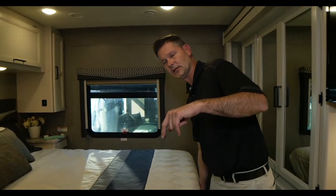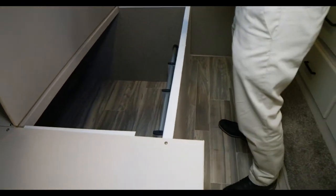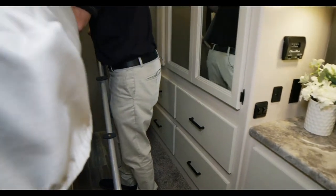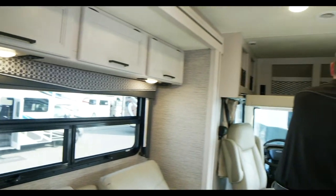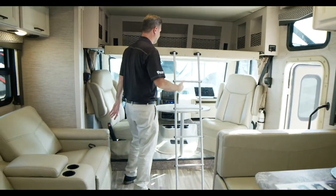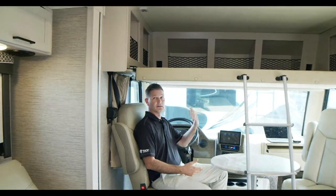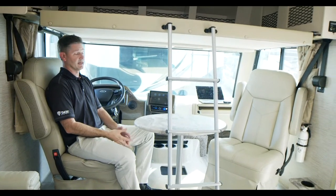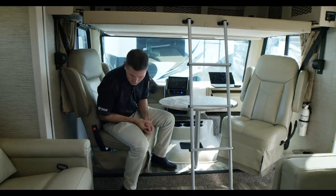This unit has the optional dual 13,500-BTU ACs with 50-amp shore power. You can get the 11,500 BTU, but this has the 13,500s. The ladder is stored right in here, clips into place, pulls out, and there's extra storage under here. At about six foot one, I can sit under here even with the bunk down and enjoy the space while the kids are up top. Just make sure the bunk is up when you are indeed driving.